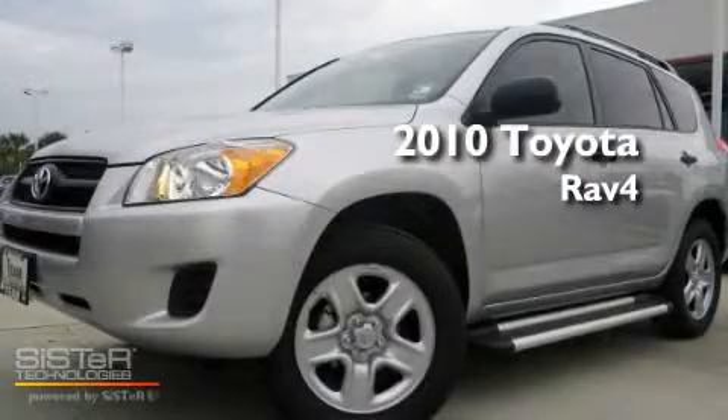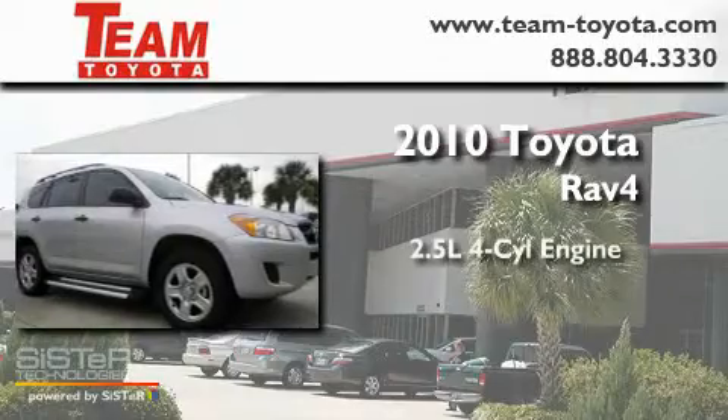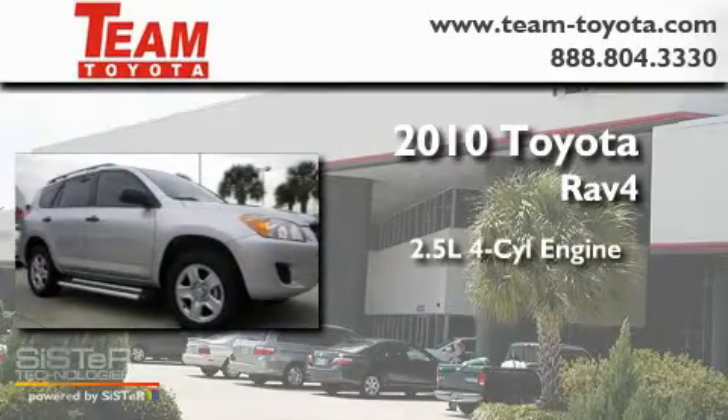This is a brand new 2010 Toyota RAV4. It has a 2.5-liter four-cylinder engine and an automatic transmission.